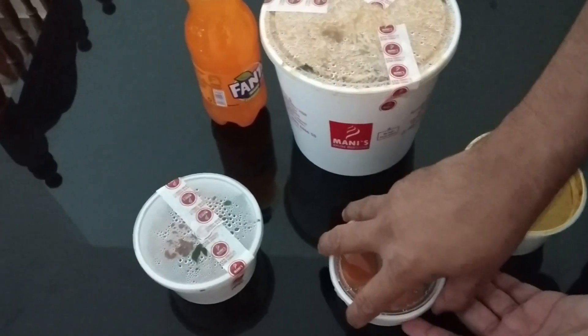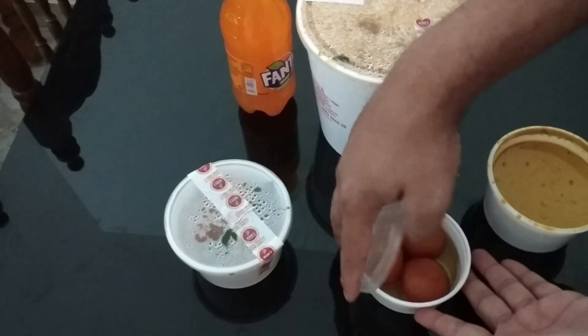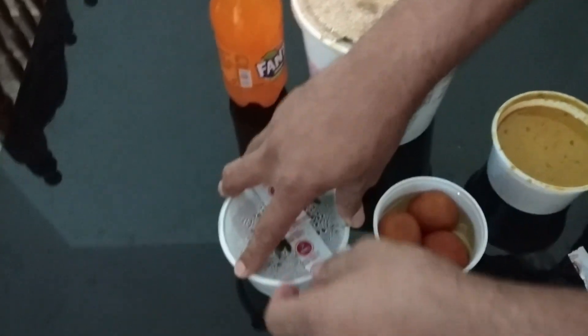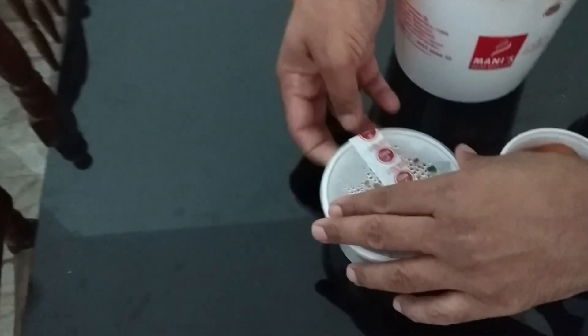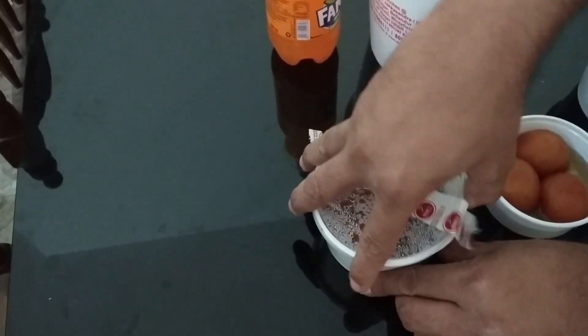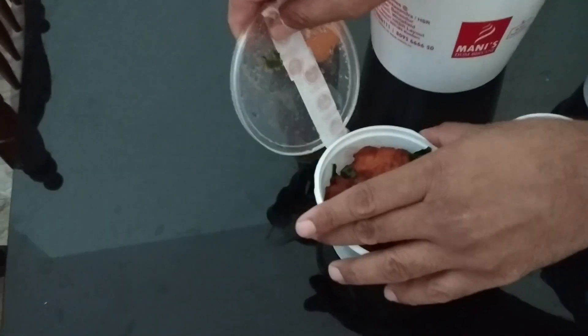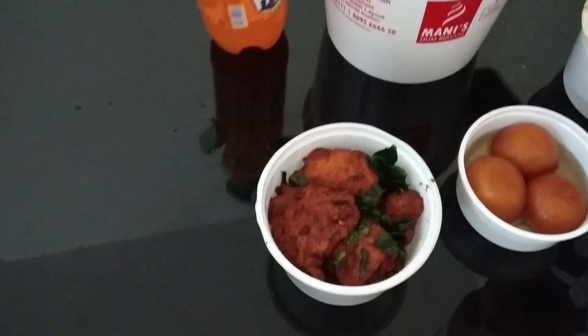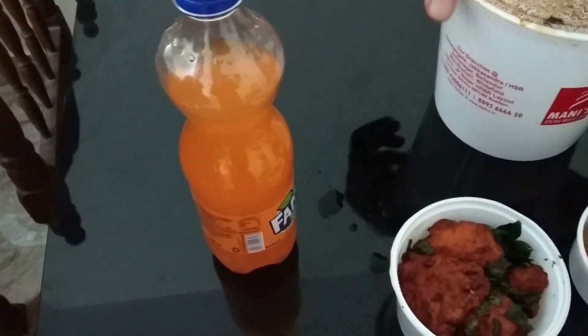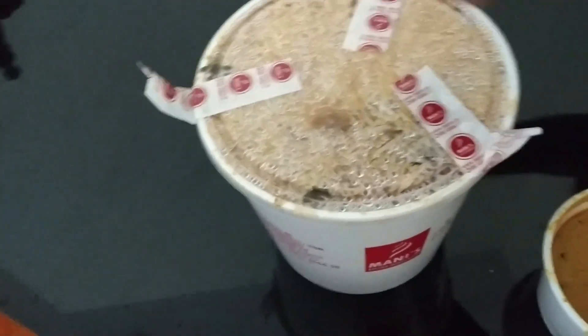Yes, here it is — this is curry, and this is the dessert which they have given in the combo: three gulab jamun. And this will be probably chicken 65 — yeah, this is chicken 65, also part of the combo. They have also given one 600 ml cold drink which is Fanta, and here is the biryani.